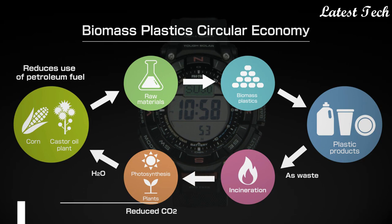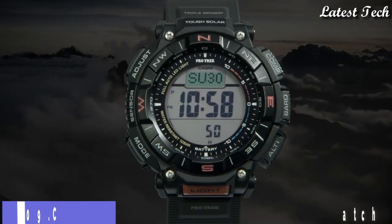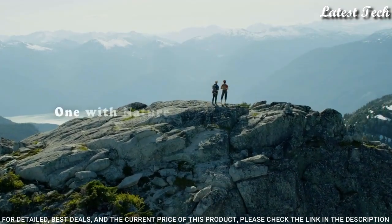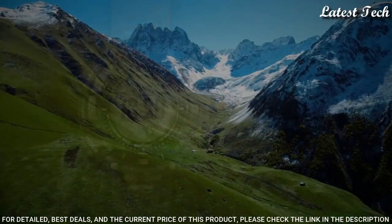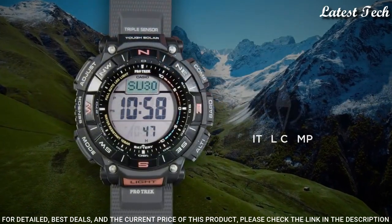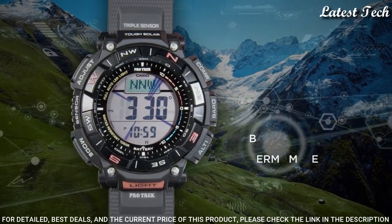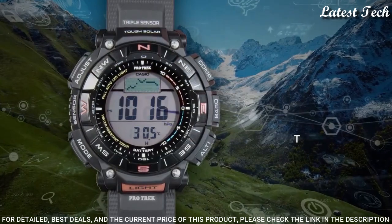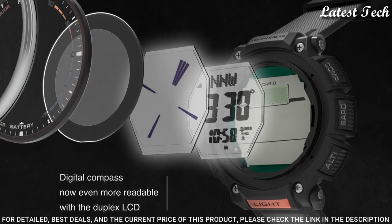Number 9. Casio ProTrek PRG-340 Men's Watch, Solar Quartz Movement in 3513 caliber. Resin case of round shape. Case dimensions are 51.7mm in diameter and 15.1mm in thickness. Display type: digital. This timepiece has mineral glass and 100m water resistance.